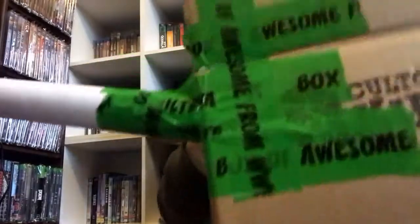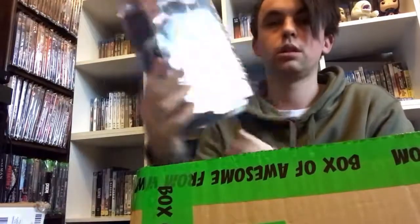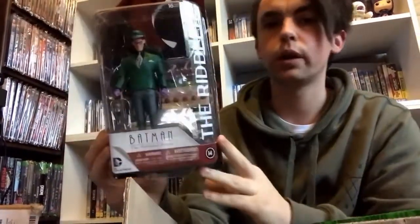First, I'll grab the figure — the Batman one, which is one I'm really, really happy to have. It's the Riddler, which was one of my favourite characters from the show growing up. Really, really cool. I think the episode was just called Wacko Toys — or maybe it was called something different — but it's where the Riddler makes his own toys and stuff, which is really cool. So yeah, there's the first item.